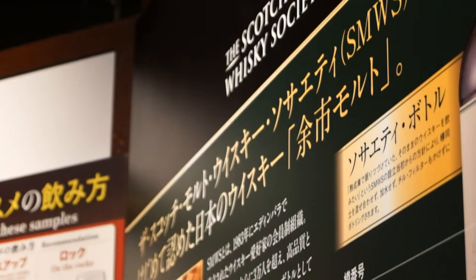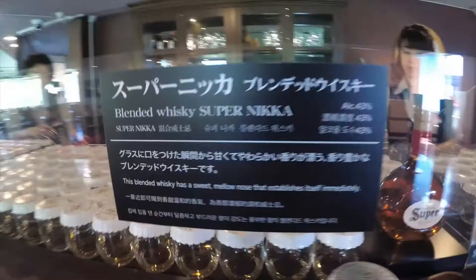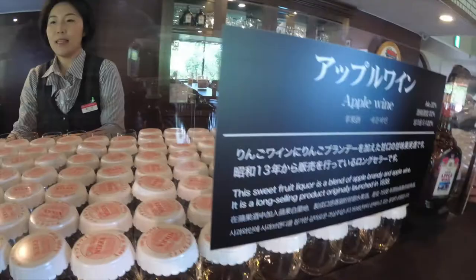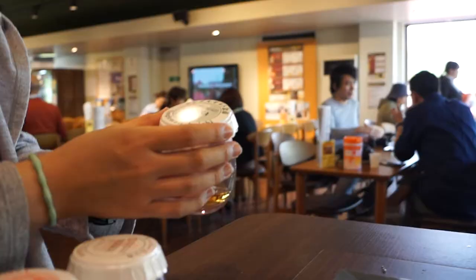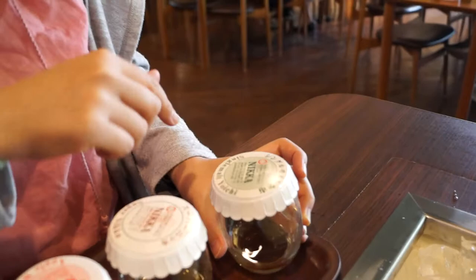After the tour, we're guided to the tasting hall, where you get to taste two types of Nikka whiskey and their apple wine. This is the single malt Yoichi — its alcohol content is 45%. This is the one that they made here. And this is the Super Nikka with an alcohol content of 43%.